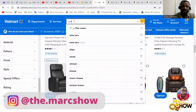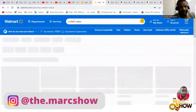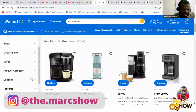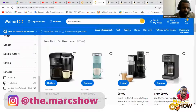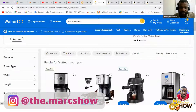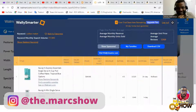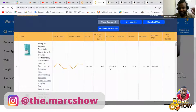Let me check coffee makers — I was thinking about doing this category before. I search 'coffee maker', go into Retailer, and filter to Pro Sellers. All of these items are only from pro sellers. This one sells $33,000.